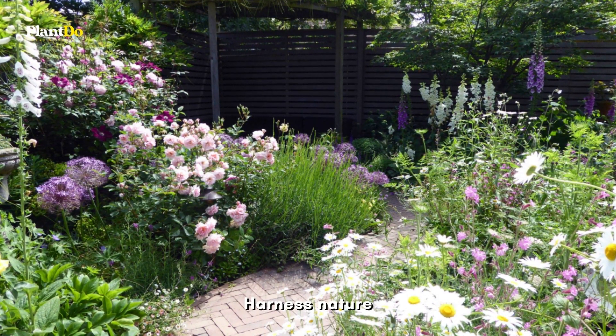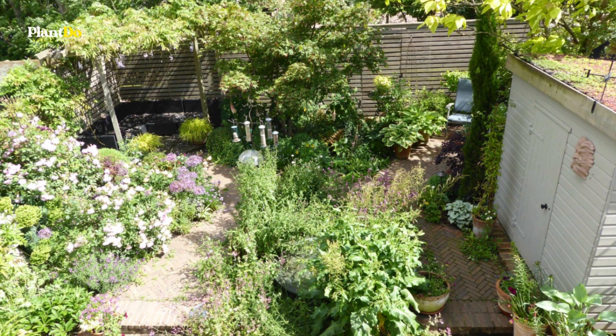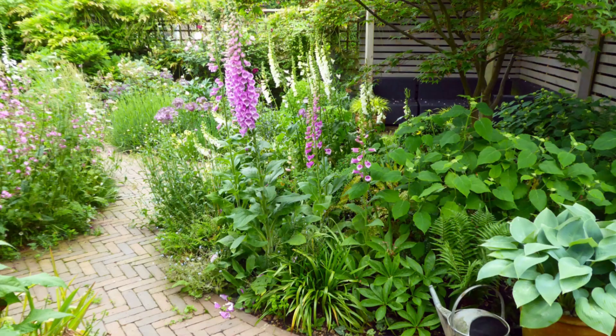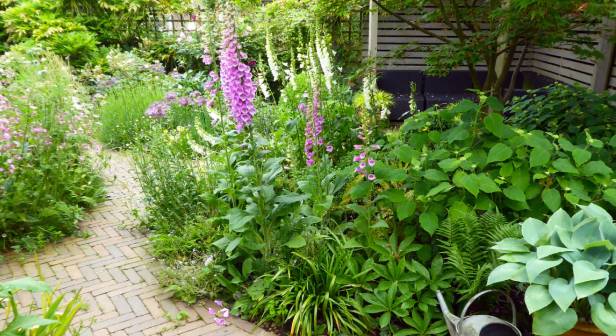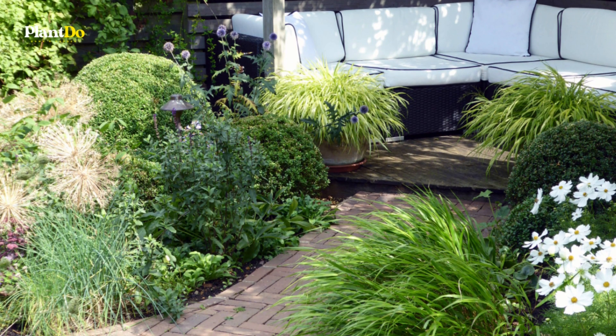Wildflower meadow planting, a meandering path, wisteria, foxgloves, the gentle tinkle of water just out of sight. Looking at the plot from above, you can see a large L-shaped sofa in the top left-hand corner and a comfy chair to catch some rays, top right, on the patio at the other side of the shed.